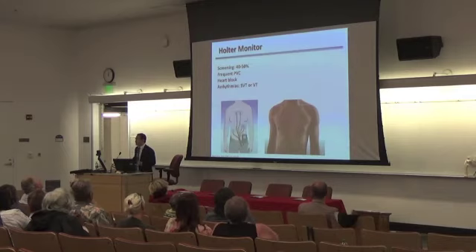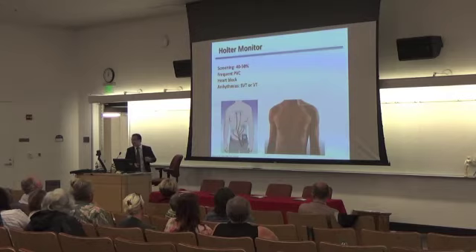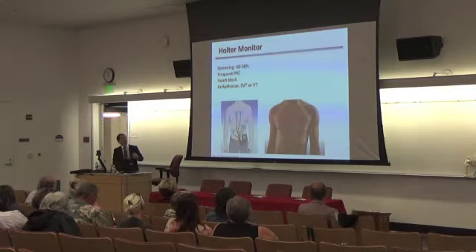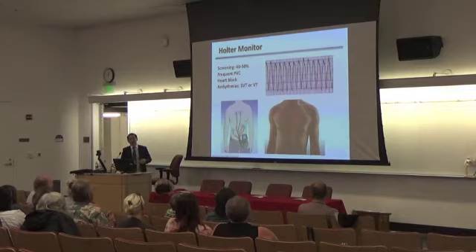What about a Holter monitor? This is essentially an extended ECG — we send you home with leads on the chest wall connected to what looks like an iPhone, though nowadays there are much smaller devices you can just stick on your chest wall. The idea is to have you go about your daily activities, exercise, go for a walk, to try to capture whether there's any evidence of a conduction block during regular activities. This is actually much more sensitive for screening — in about 40 to 50% of patients, this will be positive for abnormalities such as extra beats, conduction abnormalities, heart block, or arrhythmias.